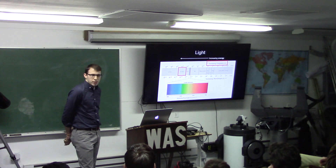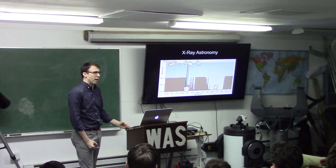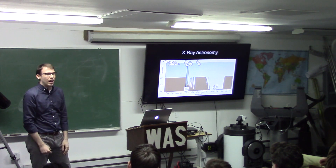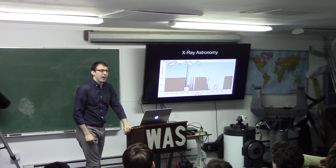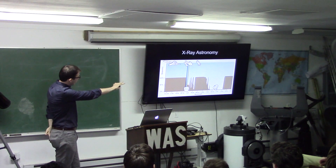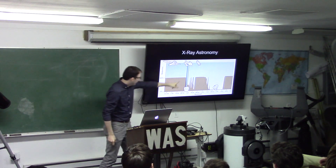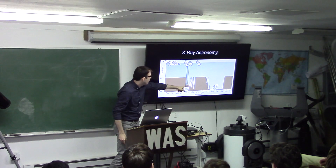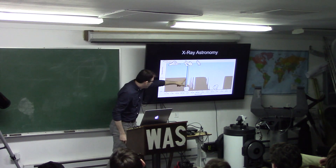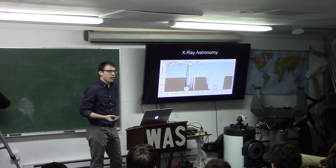To do x-ray astronomy, it's not something you can do in your backyard — and that's good, because we don't want to be bombarded by x-rays. Think about what happens with too much UV light: sunburn. Too much x-ray or gamma ray exposure: cancer. So it's a good thing our atmosphere screens out this higher energy light. This graph shows how opaque the atmosphere is at blocking different wavelengths. The visible portion does a pretty good job of getting through, but when you go to higher energy than UV, it's blocked.